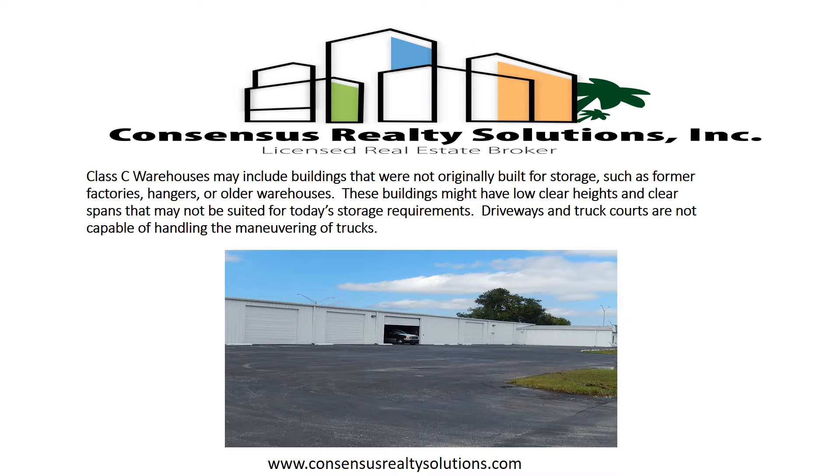Class C warehouses may include buildings that were not originally built for storage, such as former factories, hangars, or older warehouses. These buildings might have low clear heights and clear spans that may not be suited for today's storage requirements. Driveways and truck courts are not capable of handling the maneuvering of trucks.